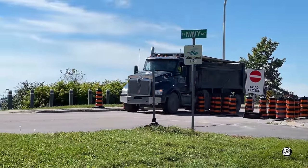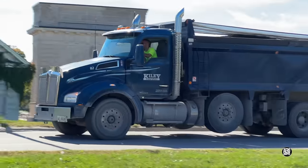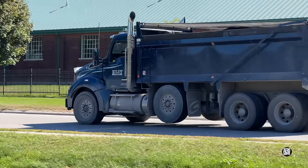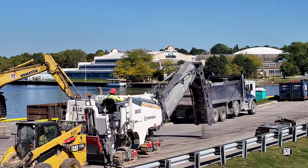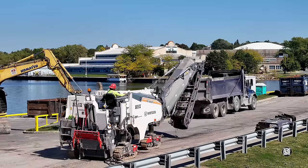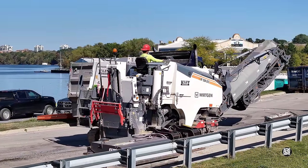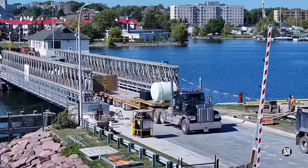Of course, all that pavement residue has to depart the scene at some point. Around 1:30, as the water taxi plied its trade in the background, it was time for the milling machine to depart. It would move forward to meet its float truck, which had crossed the bridge earlier to be ready for it.